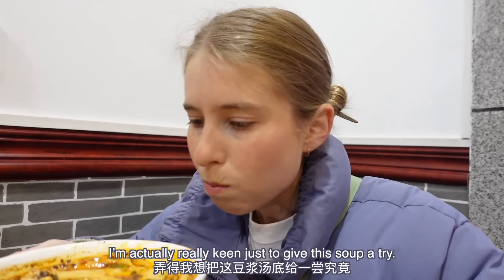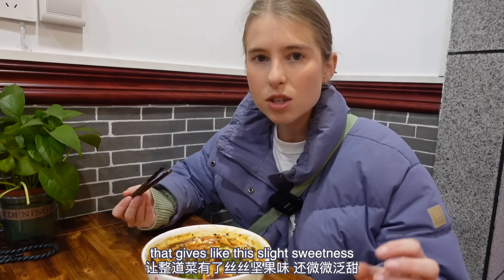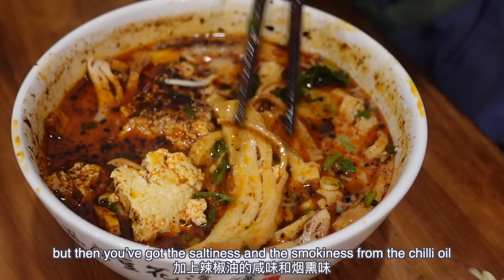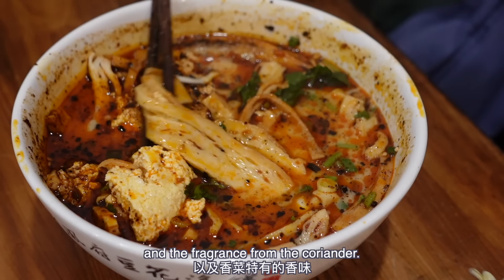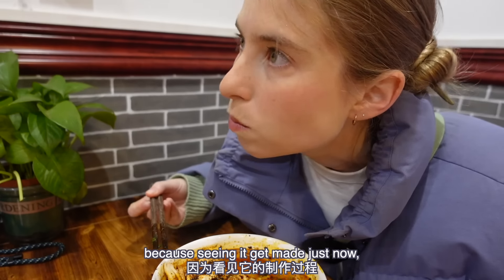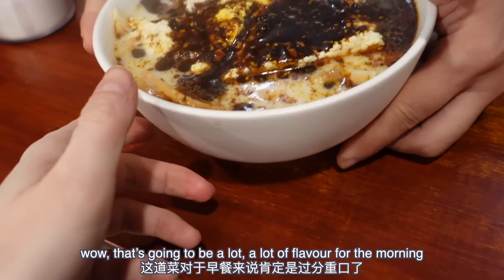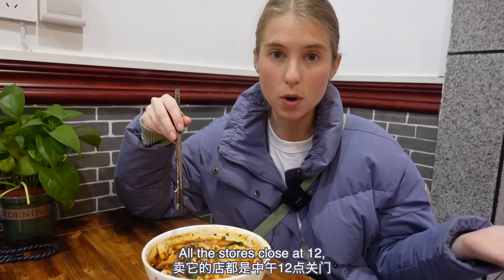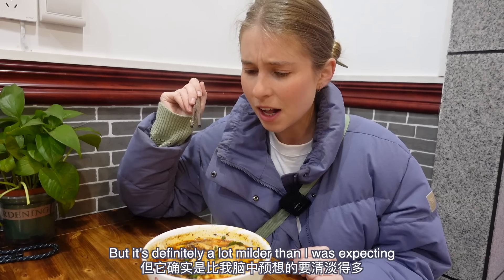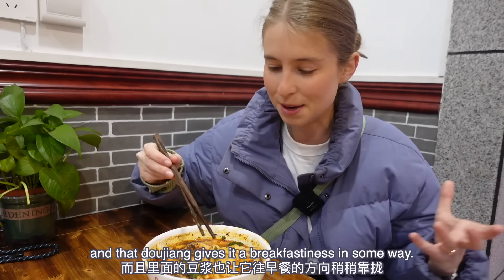I'm very keen to try this soup. Such an interesting dish — you've got that doujiang giving a slight sweetness and nuttiness to the overall dish, but then you've got the saltiness and smokiness from the chili oil, and the fragrance from the coriander. It's also playing with my mind a little bit, because seeing it get made my first impression was wow, that's going to be a lot of flavor for the morning. Because this is a breakfast dish — all the stores close at 12, so if you come to Baoji make sure you have it for breakfast. But it's definitely a lot milder than I was expecting, and that doujiang gives it a breakfastiness. It works — I like it.